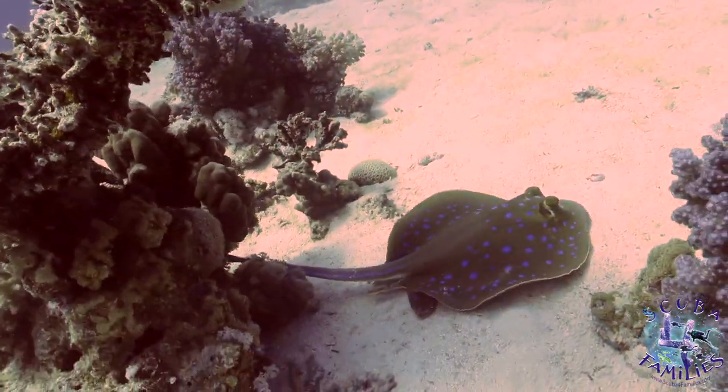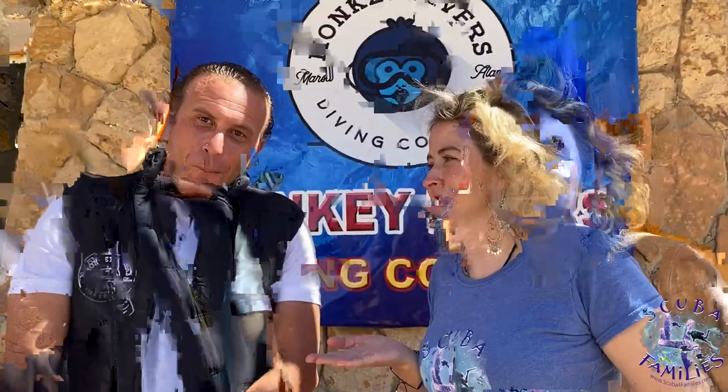Stay tuned to see the rest. This is Ahmed, the owner of Monkey Divers. What we found so wonderful about Monkey Divers is that they offer very personal service to you, they're very responsive, and especially for children they always give a one-on-one dive master or instructor. So it's a great club to come diving with here in Masar Alam. Waiting for you!